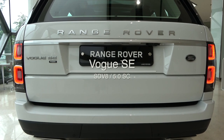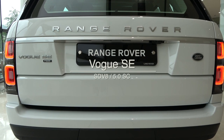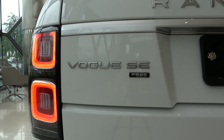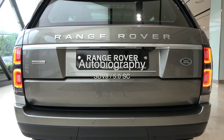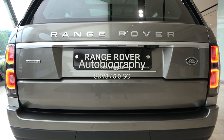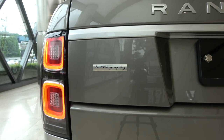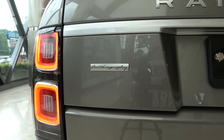First of all, this is Vogue SE. There are two types: diesel and supercharger. The diesel and supercharger options look the same. It is possible to distinguish between diesel and supercharger models under the Vogue SE name. Next up is Autobiography. Like the Vogue SE, there are two engines, diesel and supercharger. Diesel and supercharger are indistinguishable because there is no indication other than the Autobiography name.